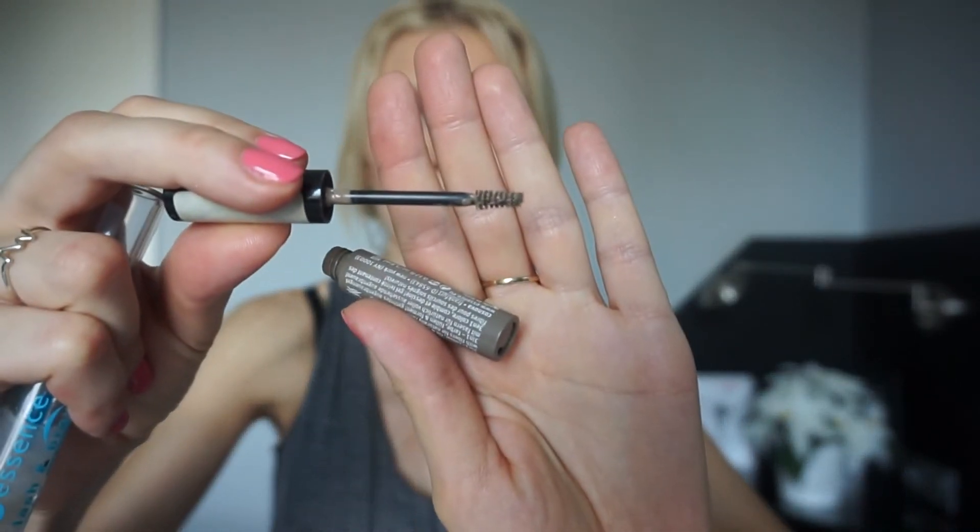For brows, I go to Essence — very effective and cheap but they really do the job. This brow product is basically a dupe for Benefit's Gimme Brow. It has a tiny brush that gives your brows a nice lift, separates and fixes them. This is probably my fourth one — I just keep buying it. I also use a transparent brow and lash gel from Essence. I put it on before curling my eyelashes to help set the curl.